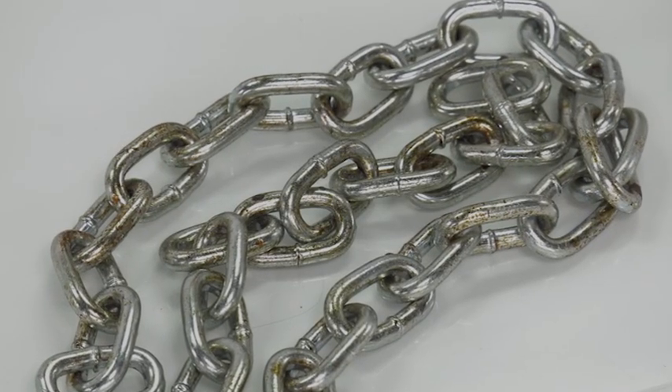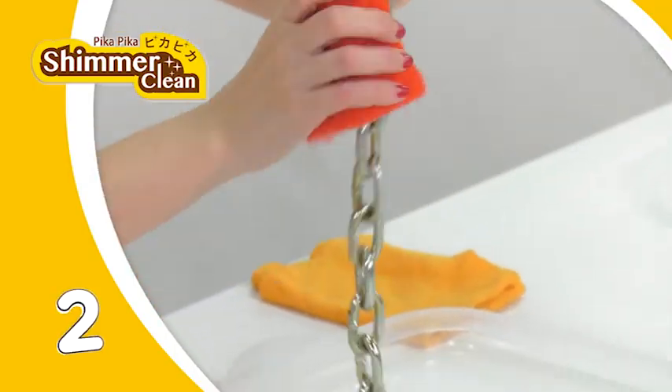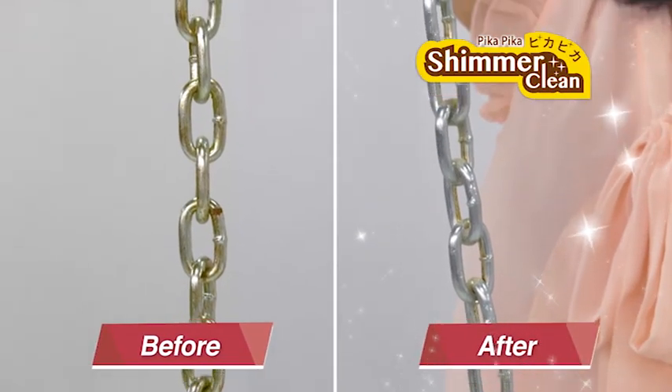What about the rust accumulated over time? One, two, three, gone! Looking as new in seconds!